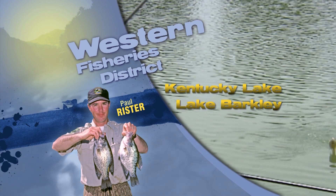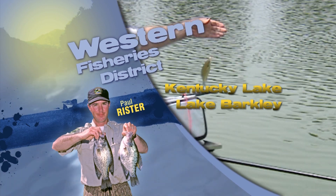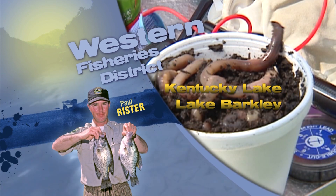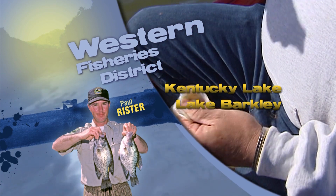Cut bait, live minnows, and night crawlers are always good. And of course, out there on the ledges also are those big bass — 8- and 10-inch rubber worms, deep-diving crankbaits. Of course, again, with little current, you may have to search around for them.